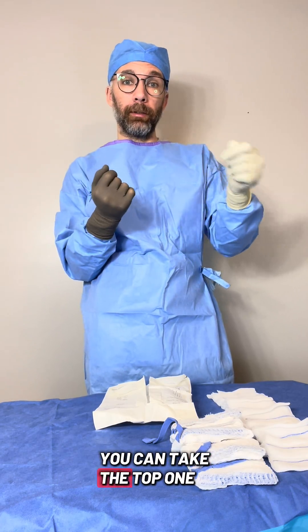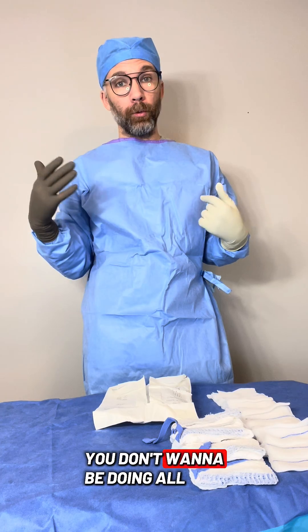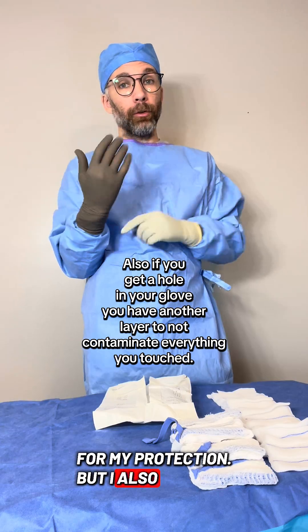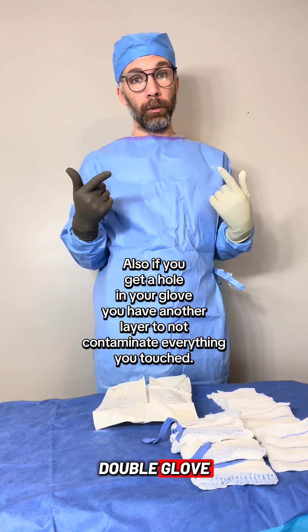If you contaminate your top pair of gloves, you can take the top one off and keep going. Otherwise you've got to wait and put on a new pair of gloves — it kills time. If you're in the middle of something, you don't want to be doing all that. He always wears two pairs of gloves for protection, but also for efficiency — if you contaminate the glove, you don't have to wait for another one. Always double glove.